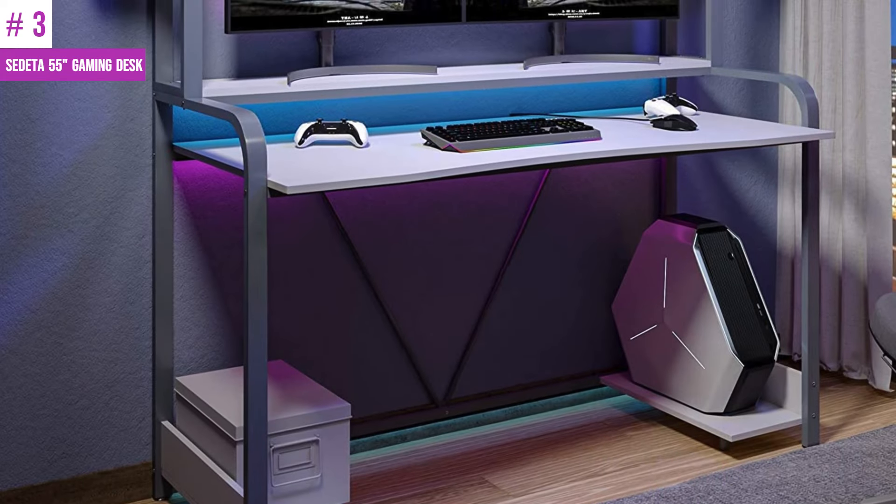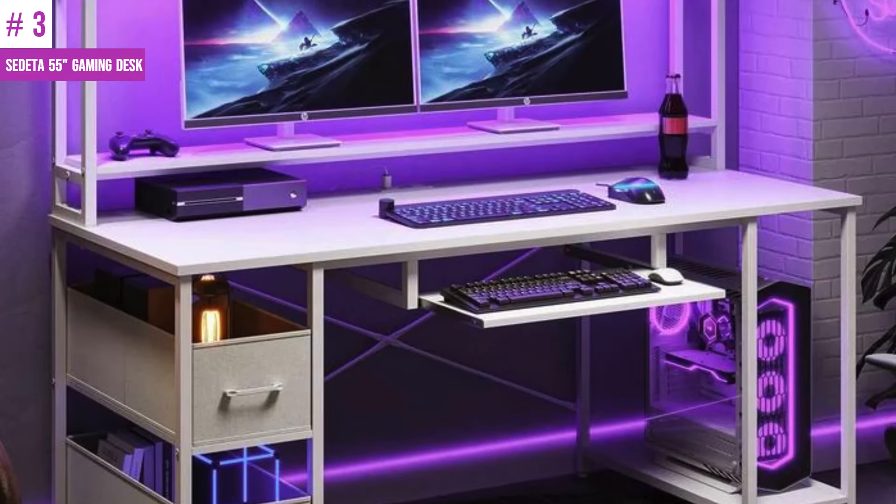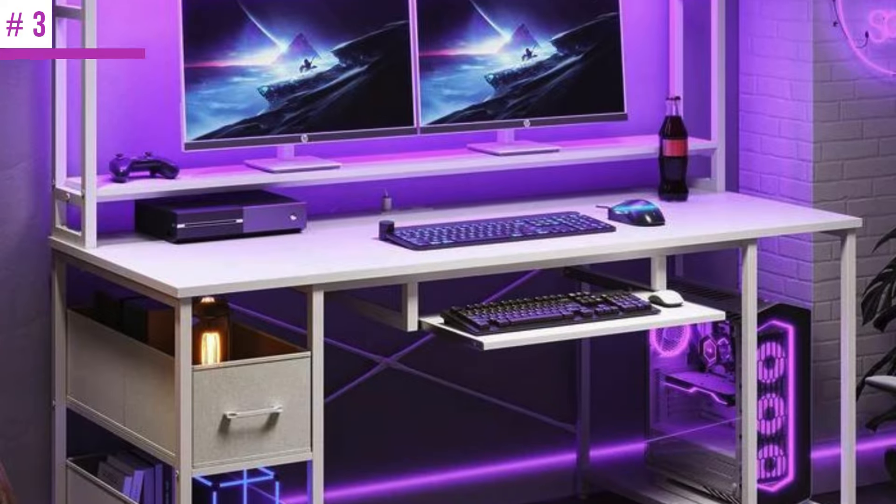Finally, the computer desk has a versatile and stable structure. It features a computer monitor riser that easily raises your monitor to just the right height, reducing back and neck strain and pain.